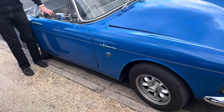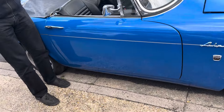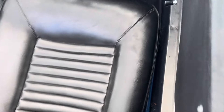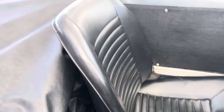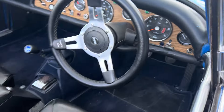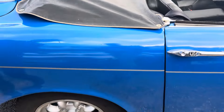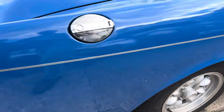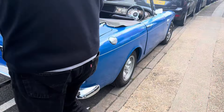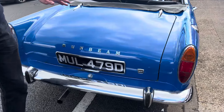80,000 miles. Very nice inside — all the seats are good, carpets good, dash tops good, got a tonneau cover and the hood is good on it. It's got some service history and it drives really well. It's a great little runner. It's got an MOT on it, so obviously that shows you that it's up to modern standards.